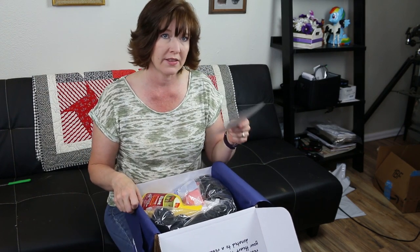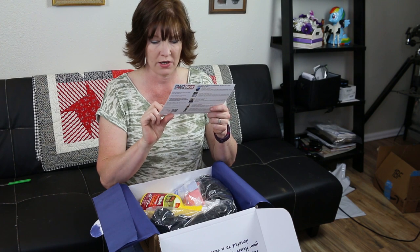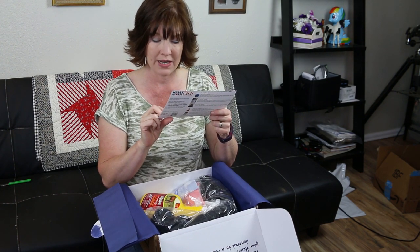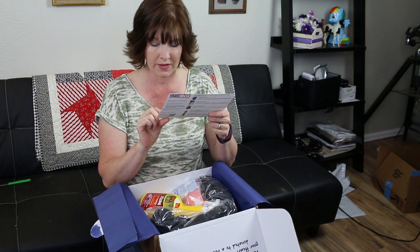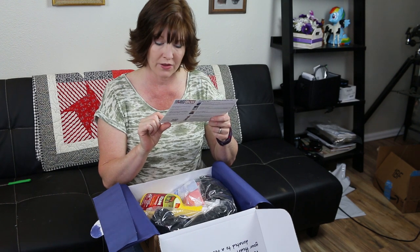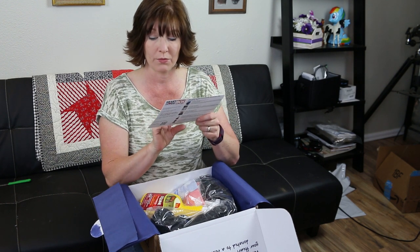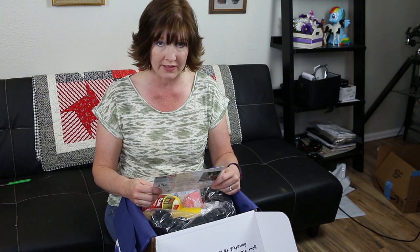Pretty much every month — I think there was one month where it went to a different rescue — but it goes to Gentle Giants Draft Horse Rescue. This box says 'Meet Amble,' so your Heart to Horse Box purchase this month includes a donation to Amble and to other amazing horses at this great rescue. And then it has a picture of the horse. So let's get into the May 2017 Heart to Horse Box.